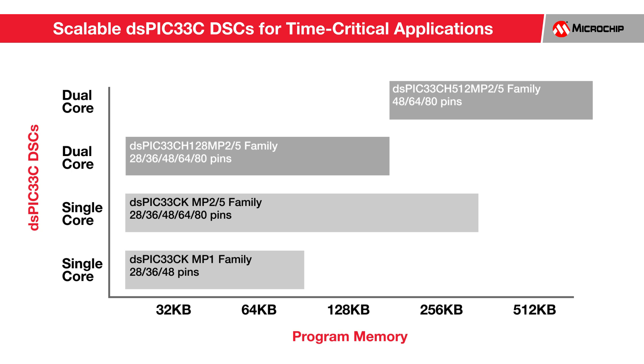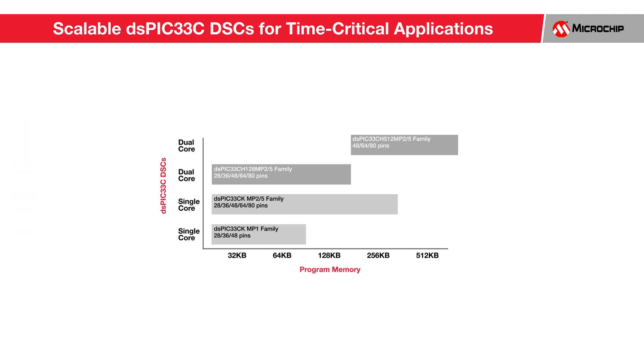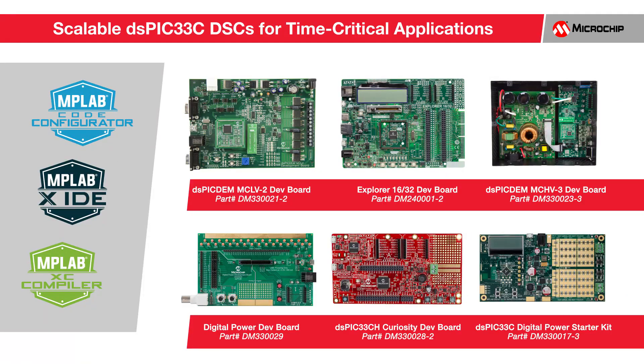You can fine-tune your design to scale up as requirements increase or scale down when optimizing for cost-effectiveness. The DSPIC33C single-core and dual-core DSC families are fully supported by the MPLAB development ecosystem to help you get your design to market. A variety of hardware tools are also available to evaluate the features of this family, covering general-purpose eval boards and application-specific boards for motor control and digital power.